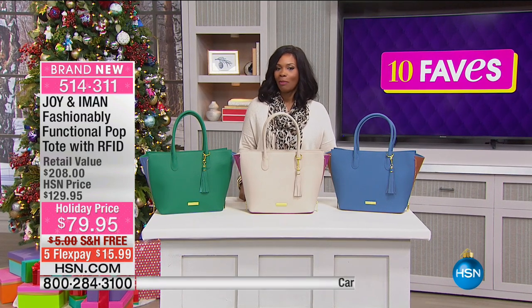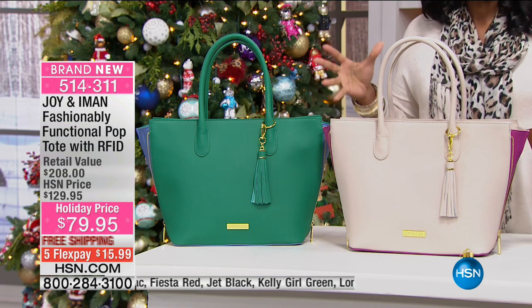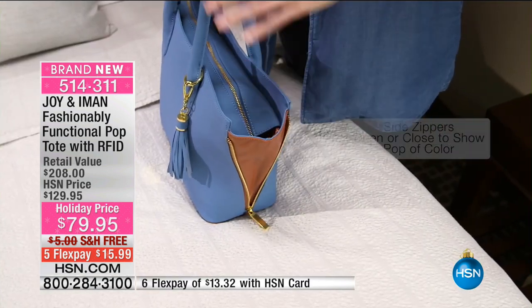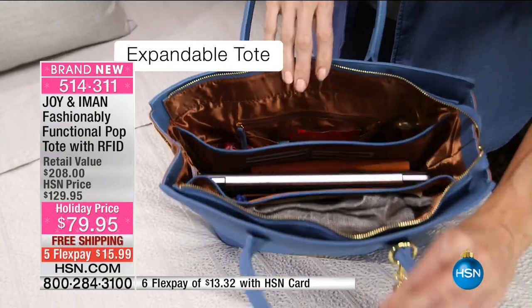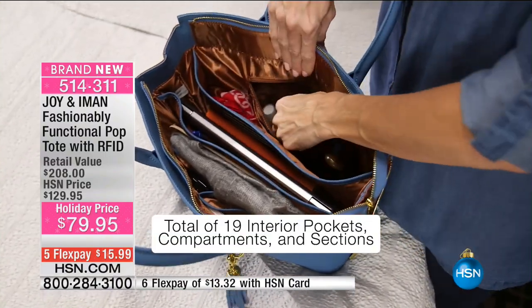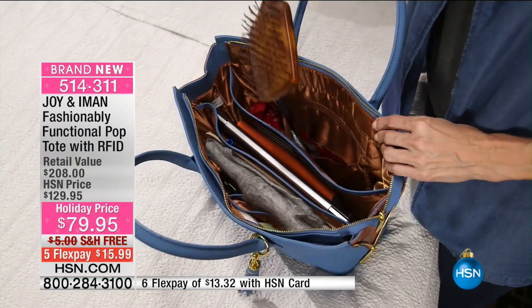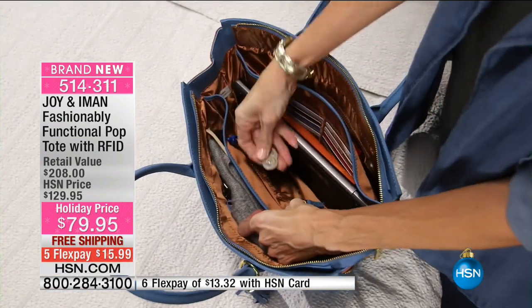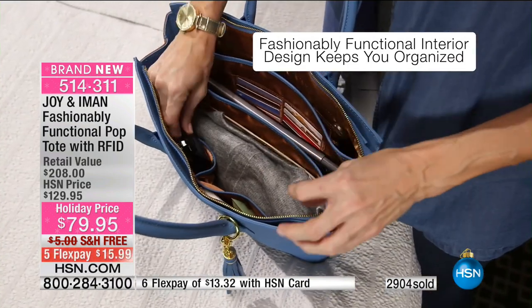We have another bag from Joy and Iman. This one is brand new and bigger. If you said, 'I like the today's special bag but I really cannot give up my big bag — I just have a lot to carry,' then don't. You have your fashionably functional Pop Tote, and yes, even it has RFID blocking technology. If you need to make it even bigger, you've got a full zip along the top, all expandable, with all the pockets and compartments on the inside, including a magnifying mirror. You've got plenty of space for work, your regular day, or even the kids' stuff.